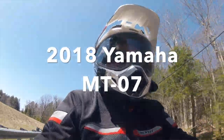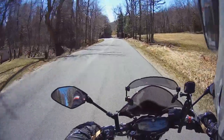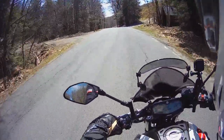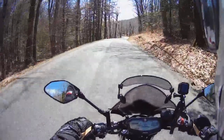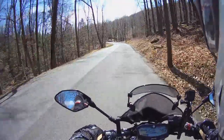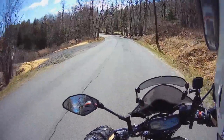Hey everybody, Ken Condon here. I thought I'd give you my thoughts on this 2018 MT-07. Now these bikes have been out a little while, so it's nothing new if you've done your research, but I thought I'd give you my impressions. This bike is my wife's bike. It's pretty new, 1,200 miles on it, and my first impression of this bike is just how fun it is.